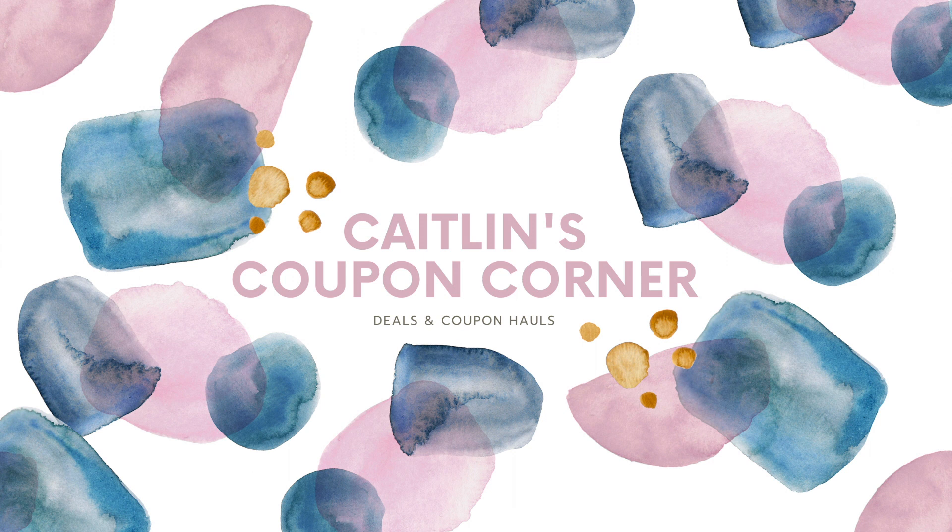As always, thank you so much for watching. If you found this video helpful, please give it a thumbs up, and don't forget to hit subscribe if you want to see more deal and haul videos. Let me know down below what deal is your favorite this week, and I hope you have a wonderful day — bye!